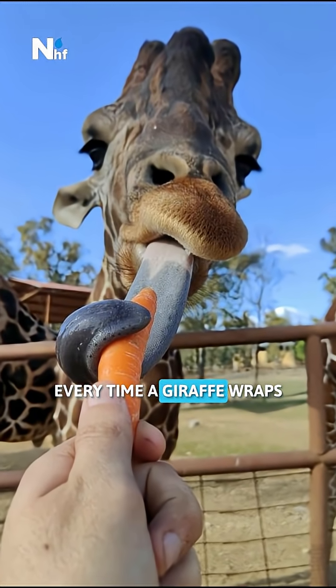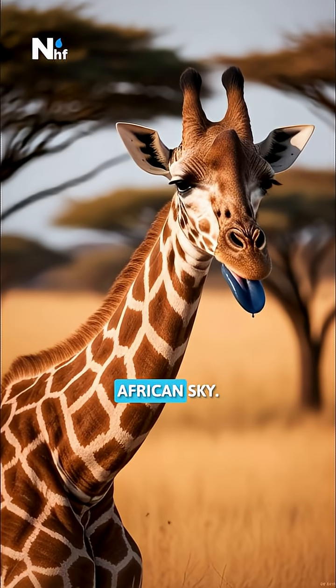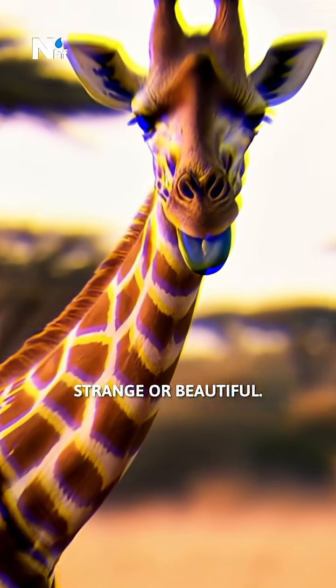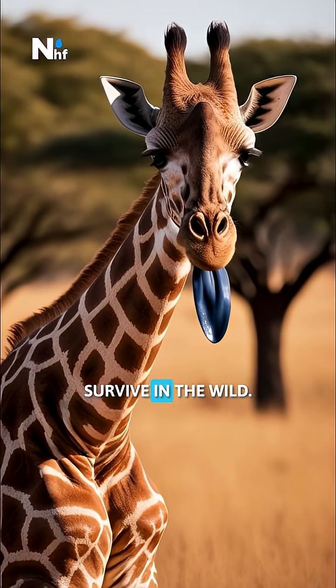Every time a giraffe wraps its tongue around a branch, it shows how perfectly adapted it is to life under the blazing African sky. Their dark tongues are not just strange or beautiful — they are a quiet shield that allows them to feed, thrive, and survive in the wild.